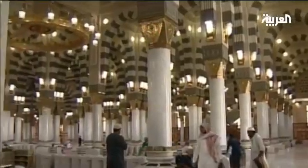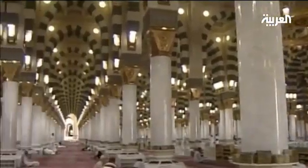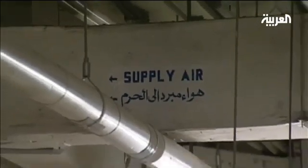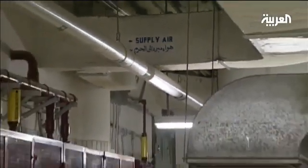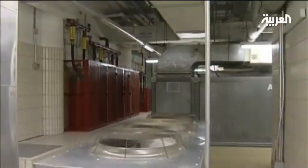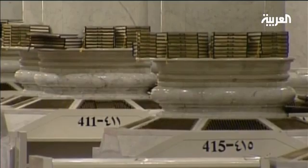Under the ceiling of the Prophet's Mosque, 1,700 air supply pipes are spread. They regularly play a symphony of cool air provided by the delicate combination between the fresh air and a system that includes 7,500 meters of pipes, transferring the air and forming an architectural design that occupies the base of the pillars.